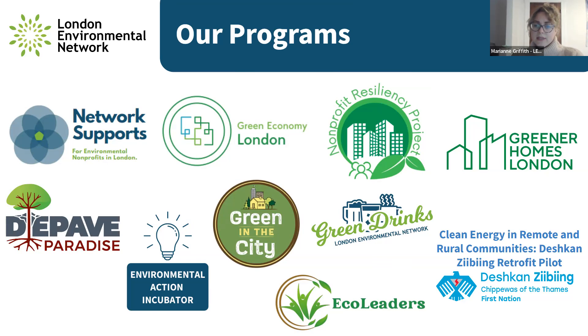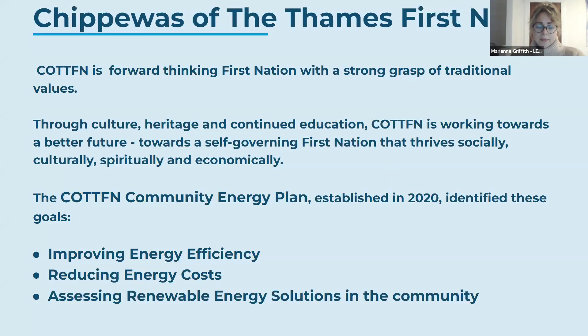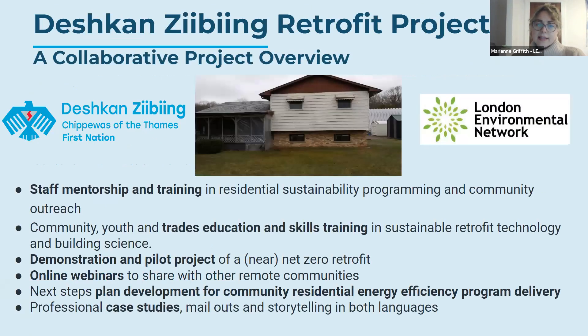Nicole will speak specifically about our Greener Homes London program and the tools we've developed to help folks live more sustainably at home. The Chippewas of the Thames First Nation had a community energy plan developed in 2020, which identified improving energy efficiency, reducing energy costs, and assessing renewable energy solutions as top priorities. That's where we came up with the idea to do a pilot demonstration home and hopefully use that to get more incentive and programming available for the rest of the community.